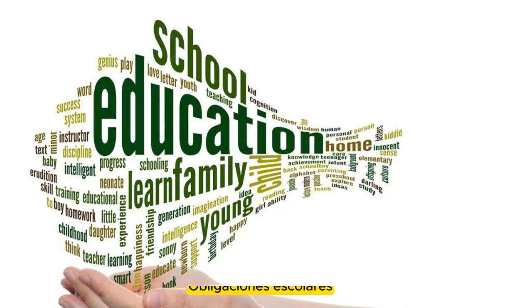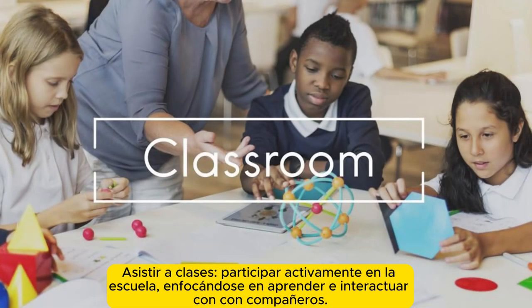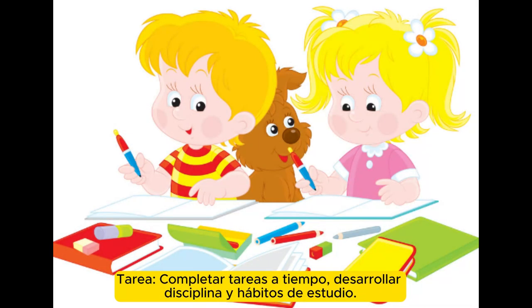School obligations. Attend classes and participate actively in school, focusing on learning and interacting with peers. Homework: complete assignments on time, developing discipline and study habits.